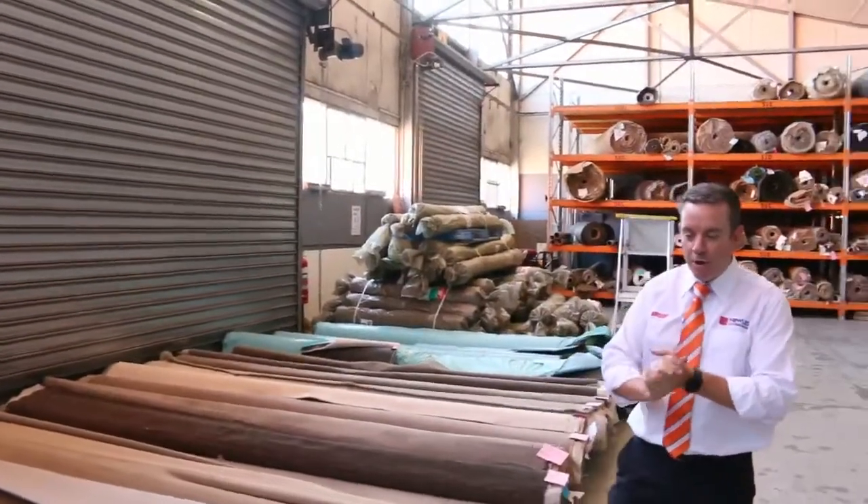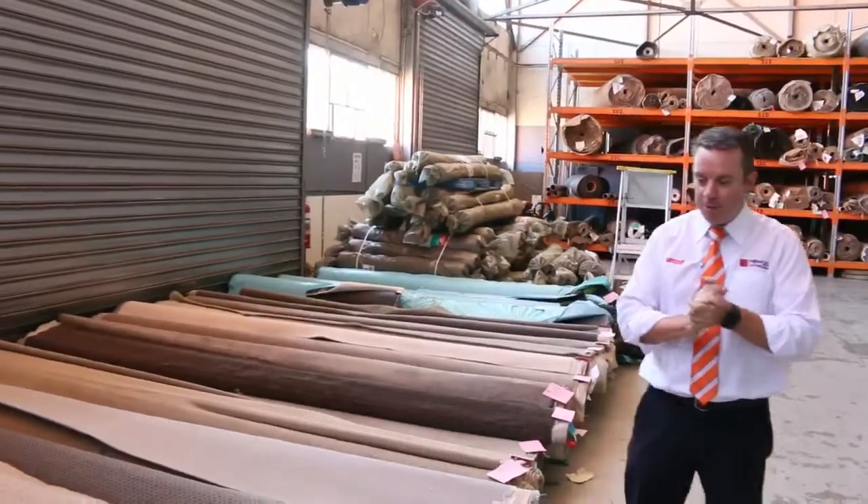G'day, I'm John from Fowles Auction Sales. I'm here to preview tomorrow's carpet auction. It's Wednesday the 5th of April at 10am.